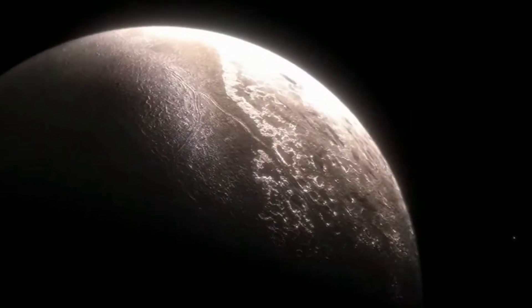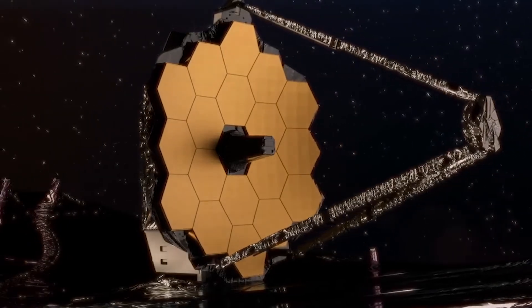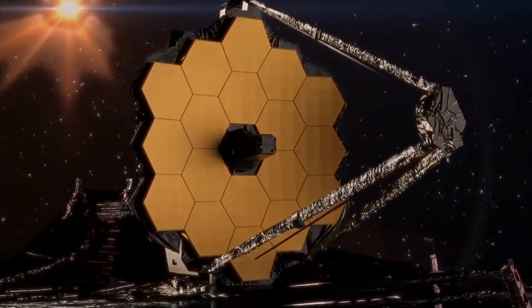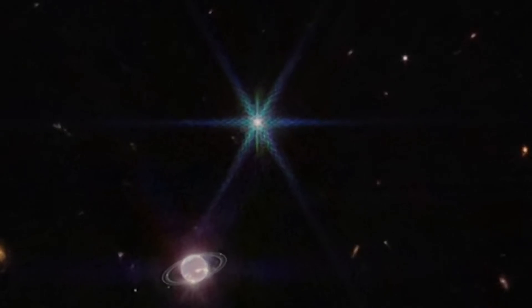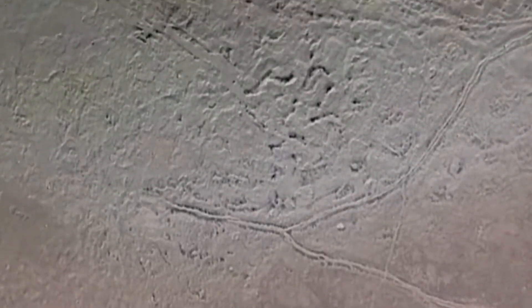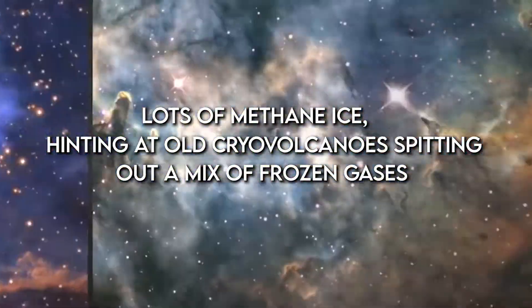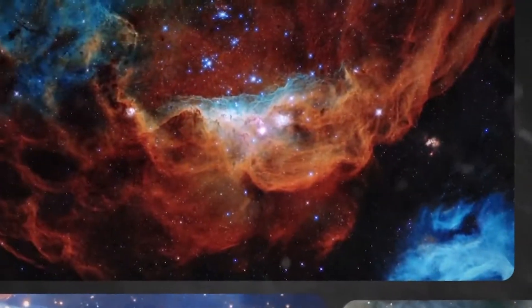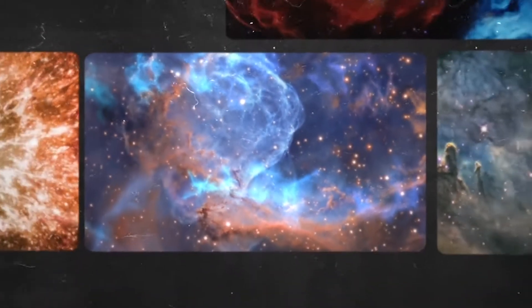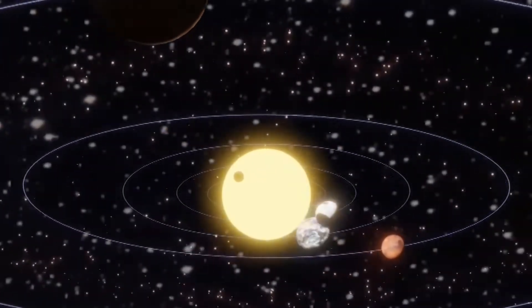Imagine Triton as a colorful map, with each color representing a different frozen ingredient like nitrogen or methane. Webb can read these colors like a book, telling us stories about Triton's past — like if it got smacked by big space rocks or had icy volcanoes erupting. Webb might find spots with lots of methane ice, hinting at old cryovolcanoes spitting out a mix of frozen gases, or it might spot signs of ancient collisions. Triton's chilly atmosphere, mostly nitrogen, is also under JWST's watchful eye.